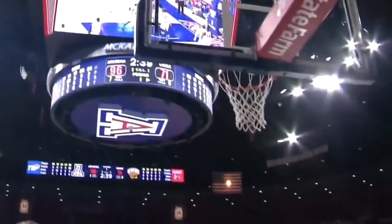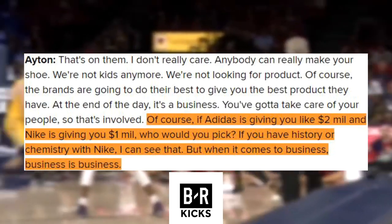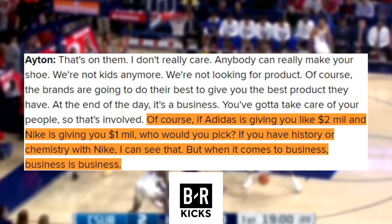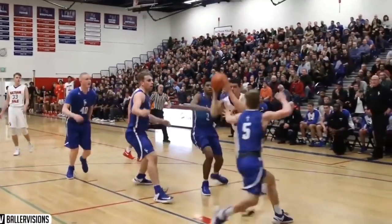Ayton doesn't care if people think he's signing with the brand for money. He said, 'If Adidas is going to give you like two mil and Nike is going to give you one mil, who would you pick? If you have a history or chemistry with Nike, I can see that. But when it comes to business, business is business.' All three players signed multi-year footwear and apparel deals with the brand. Bagley's deal was rumored to be the largest since KD's first deal with Nike, and Ayton's was also for a large sum of money. We are expecting Porter's deal to be similar.